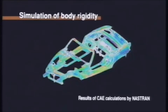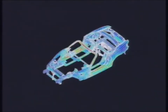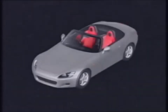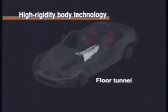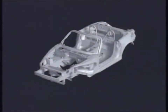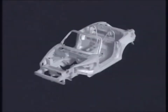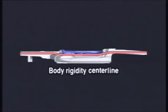Most car makers reinforce the lower body, including the floor frame and side sills, to obtain the rigidity an open body requires. This approach, however, not only fails to provide sufficient rigidity, it also makes the car heavier. Starting from a fresh perspective, Honda looks to the floor tunnel to serve as a key rigidity member. Both front and rear sub-frames are optimally laid out and connected to a strong mainframe to create a light yet highly rigid body. The floor tunnel and the front and rear side frames are all connected for a high-body rigidity centerline.